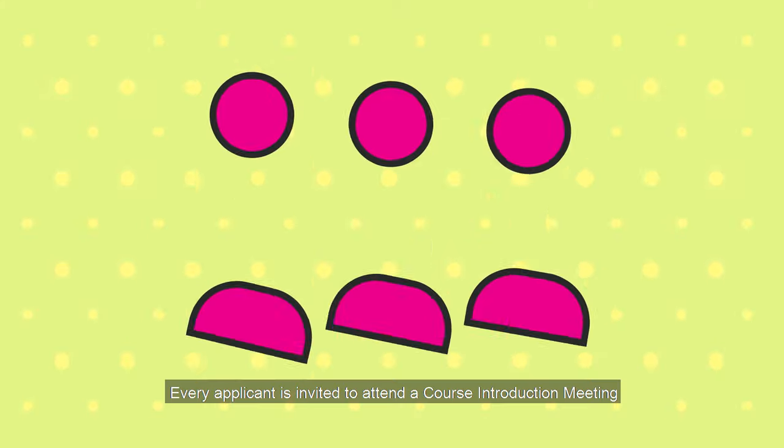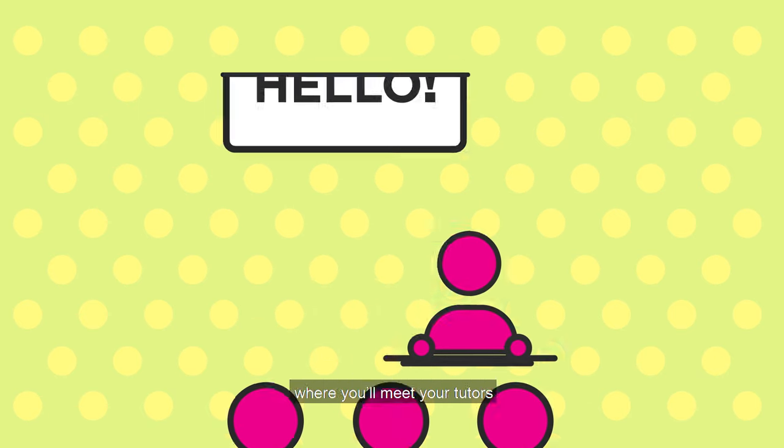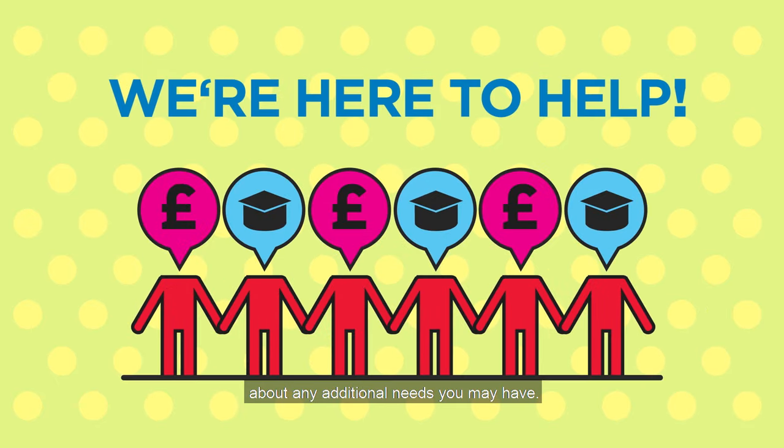Every applicant is invited to attend a course introduction meeting where you'll meet your tutors and find out everything you need to know about your course. You can also talk to our fantastic staff about any additional needs you may have.